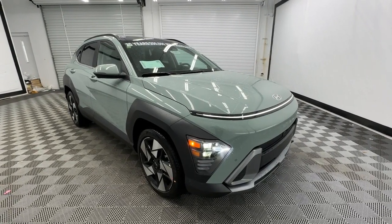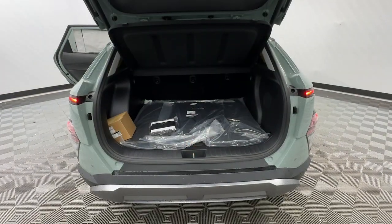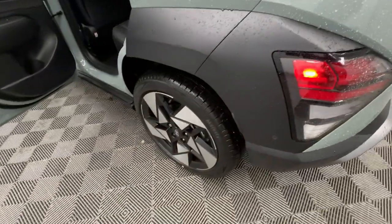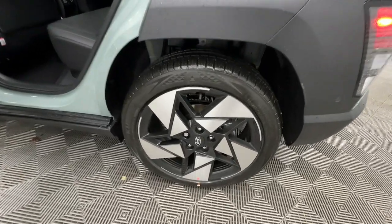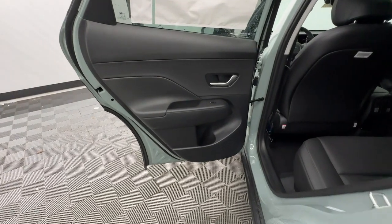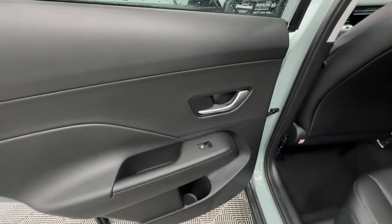These are just some of the great options this vehicle comes with: heated steering wheel, Apple CarPlay and/or Android Auto, keyless entry, moonroof, navigation system, heated mirrors, cooled front seat, power liftgate, satellite radio, and steering wheel audio controls.